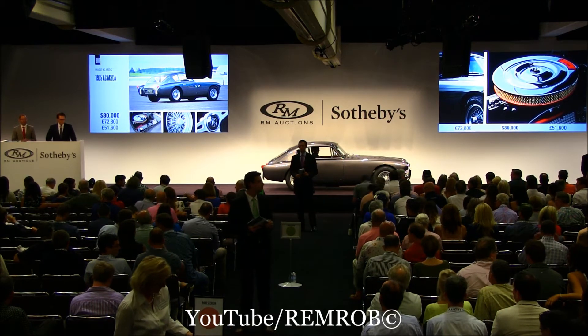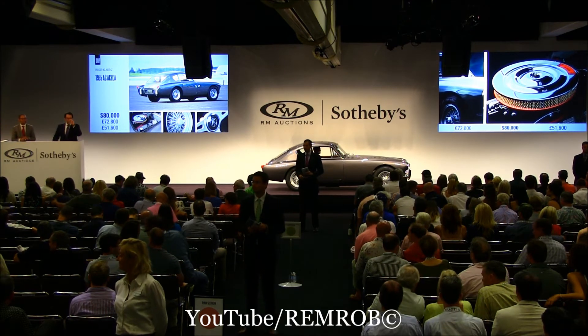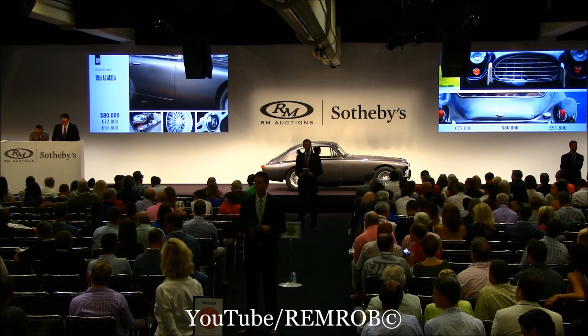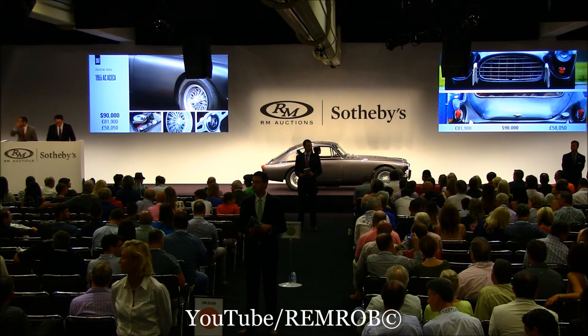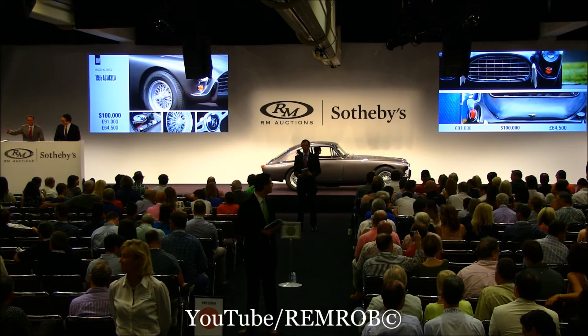Do I have $90,000 now? I've got $80,000 bid on my right. We're all done already — I shall sell for the first bid at $80,000. $90,000 — thank you, sir. Selling to the room at $90,000. $100,000. Thank you. I've got $100,000 then.